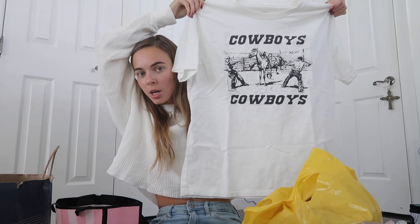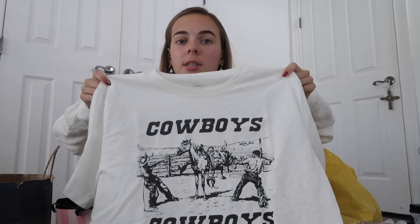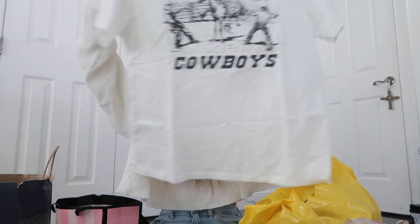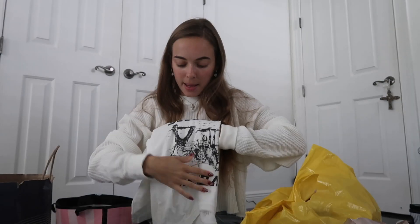The last piece of clothing I got from Brandy is this Cowboys shirt. I don't really own many graphic tees or oversized tees, so I wanted to grab this. I thought it was really cute. And what I liked about it — it says Cowboys, and there's actually a line dancing place I've been to called Cowboys. So I was like, it fits.